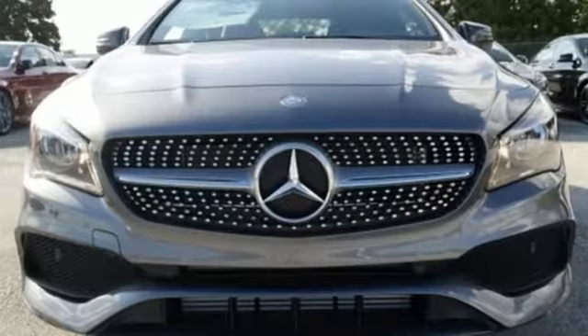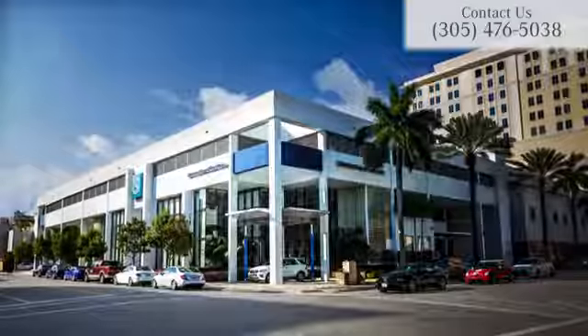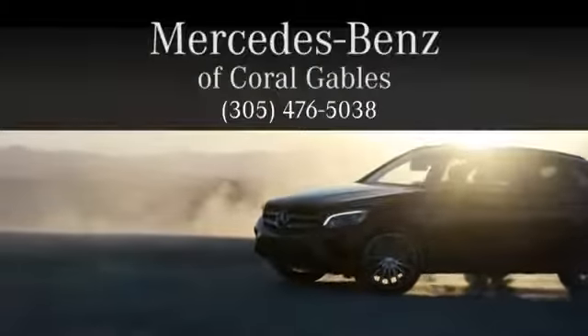Irresistible style, irresistible price — bring this CLA home today. At Mercedes-Benz of Coral Gables, we look forward to your visit and deliver excellence at every mile.